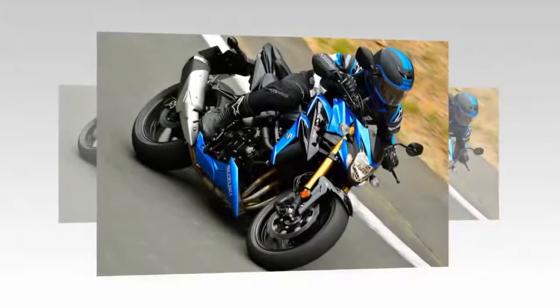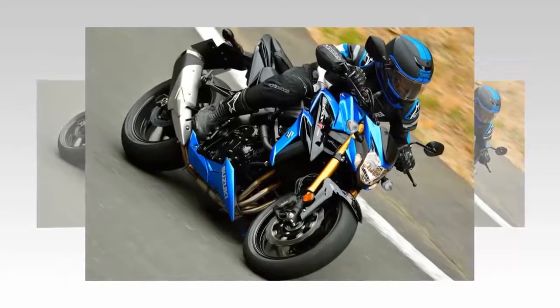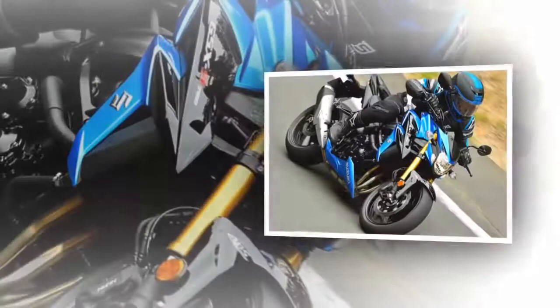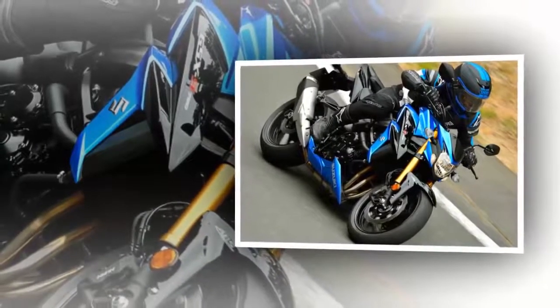A change from 8-hole to 10-hole long-nosed fuel injectors now delivers finer atomization, increased fuel volume, and improved combustion efficiency. The new airbox draws air in from three optimized inlets said to create a more soul-stirring sound that adds much to the bike's character.